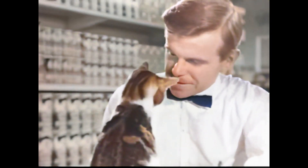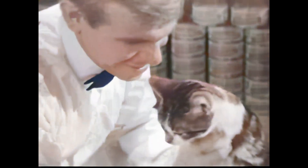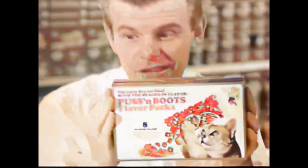Excuse me. Yes? Excuse me. What's new in cat food? Today's your lucky day. We just got in these new Puss in Boots flavor packs — the latest thing in dry cat food.